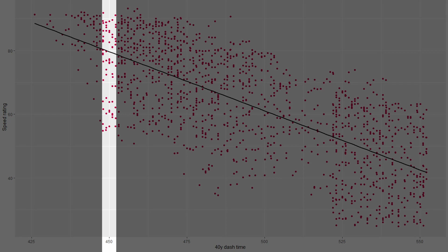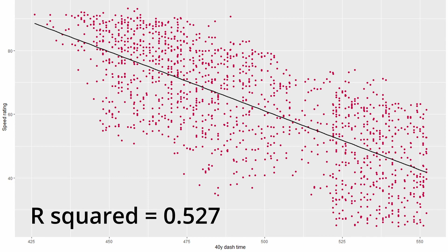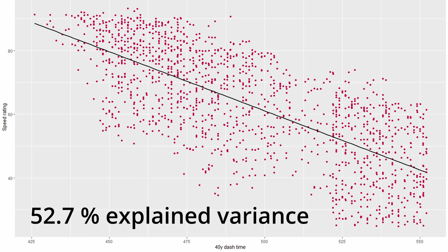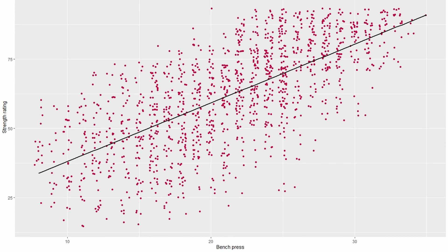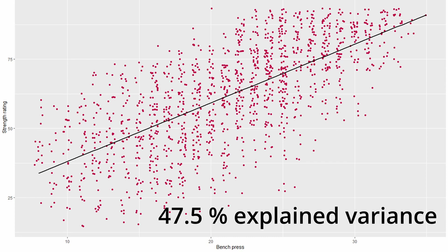Take a time of 4.5 for example — speed ratings vary from 90 down to 55. Looking at the regression analysis with 40-yard time as the independent variable and speed as the dependent variable, R-squared is only 0.527, meaning that around 50% of the speed rating variance can be explained with 40-yard dash time. Similar outcomes can be found for plotting strength ratings against bench press performance, where R-squared is only 0.475 — so less than 50% of the strength ratings variance is explained by bench press.